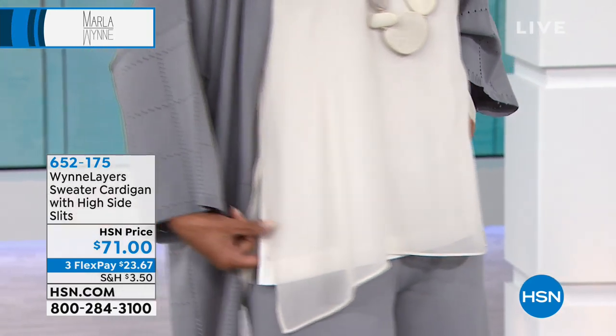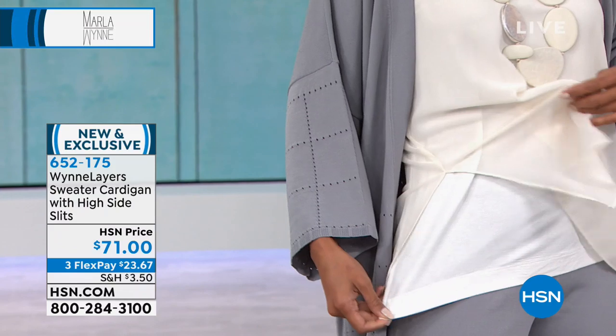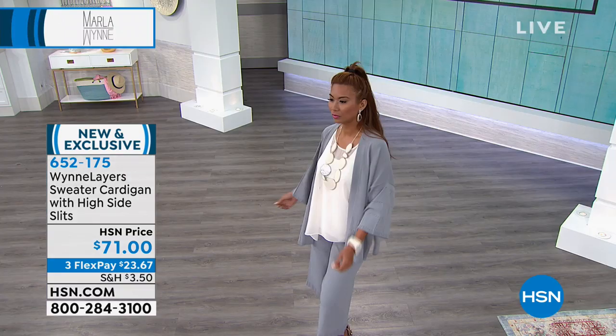This next outfit we're going to be talking about is brand new. We saved it for tonight's show. It comes with matching pants to go with it, and Marley, you have a pretty fantastic story behind this, correct?